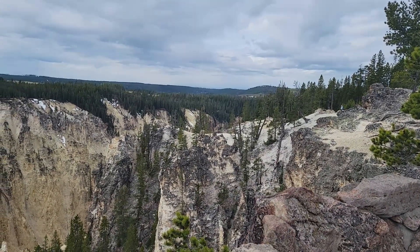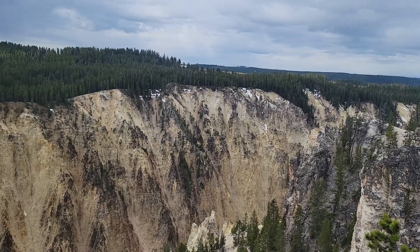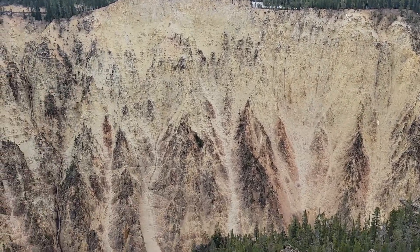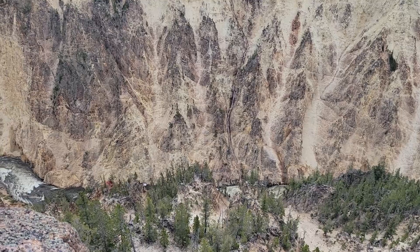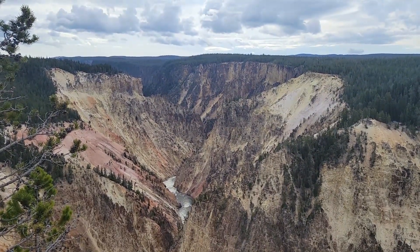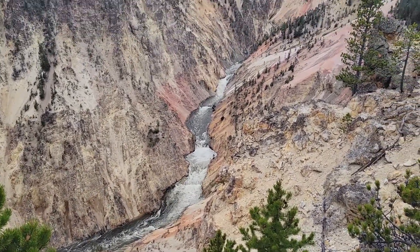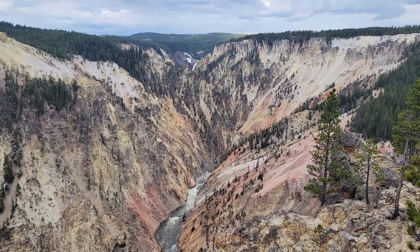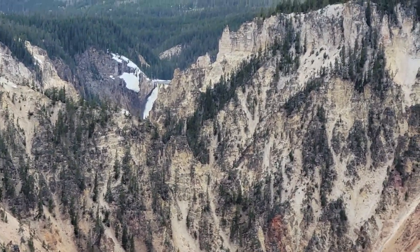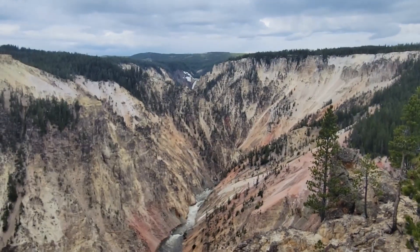Still in Canyon Village — we just came back up the hill from the viewing point of the lower falls and now we're at Grand View, which is a grand view of the canyon. It really can't do it justice. We've made it to Inspiration Point — this is the Grand Canyon of Yellowstone, and if you look way off in the distance you can actually see the lower falls that we had hiked to earlier. Highly recommend Inspiration Point so you can view the canyon.